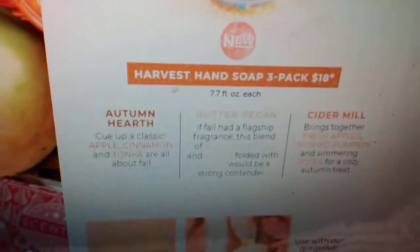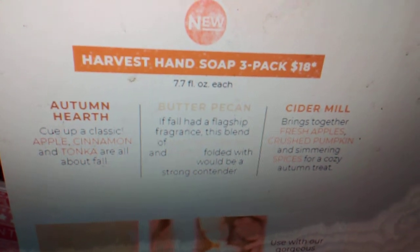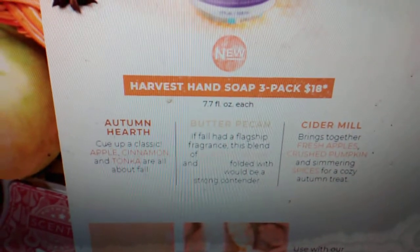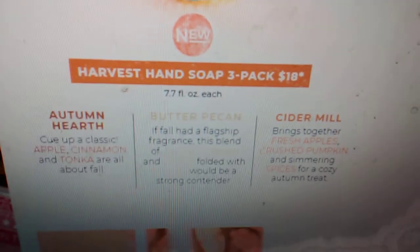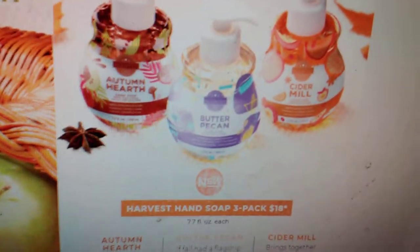Now we have some more new things — we have a three-pack of soaps coming out. We have Autumn Hearth, Butter Pecan, and Cider Mill, and they're $18 for the three-pack. Autumn Hearth features apple cinnamon tonka, all about fall. Butter Pecan — if fall had a flagship fragrance, this blend of candied pecan and maple folded with butter would be a strong contender. And then Cider Mill brings together fresh apples, crushed pumpkin, and simmering spices for a cozy autumn treat.